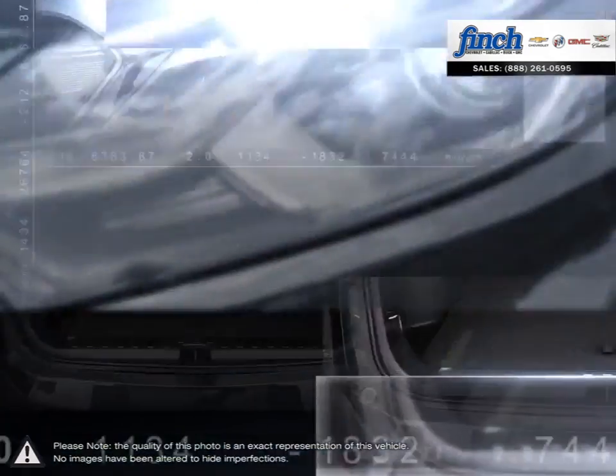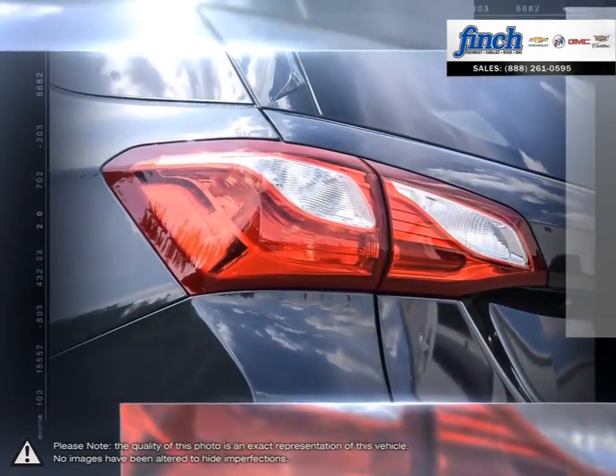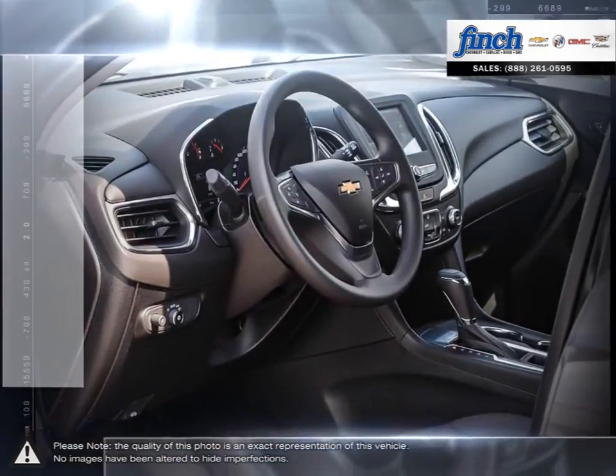Equinox designers and engineers set out to create an uncompromising design with flowing lines and sleek contours that not only turns heads, but also helps to reduce wind drag and boost efficiency.